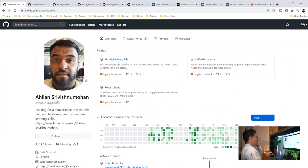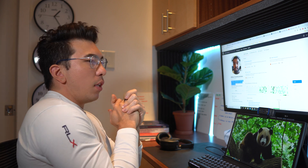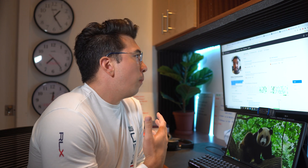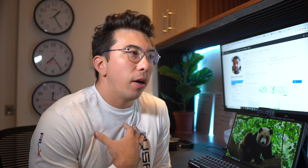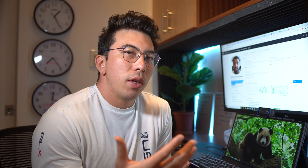So this looks pretty good. I like how he has pinned his top three data science projects. I also think that this is a good picture, and there's one thing I'd like to mention about his About Me statement. He's looking for a data science role to both test and strengthen his machine learning skills. I think in general it's a good thing to want to improve, but when we're applying to companies, we want to be thinking more about the value we create for them than the value they're going to create for us.